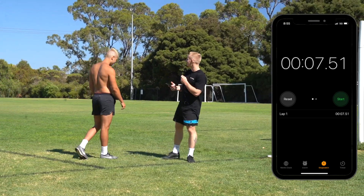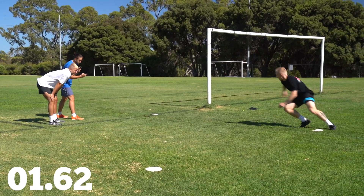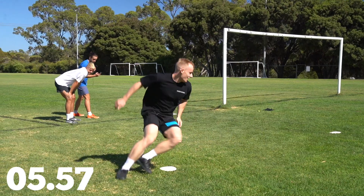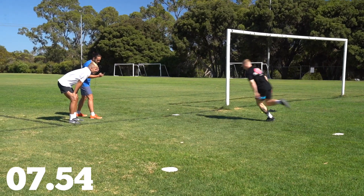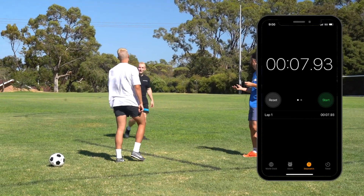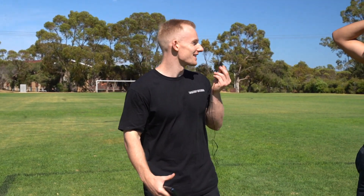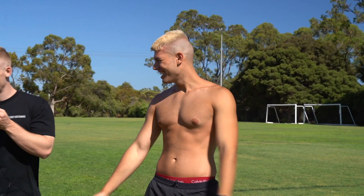Seven point five one. Ten point nine three — ten point nine three! For once it's not looking good for Slim. Me and Cookie finally made him lose a challenge.